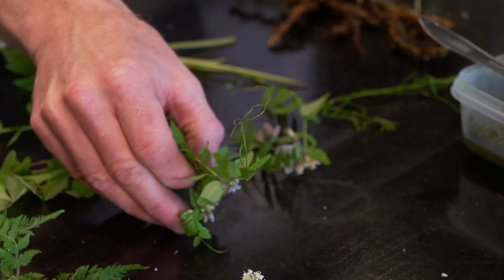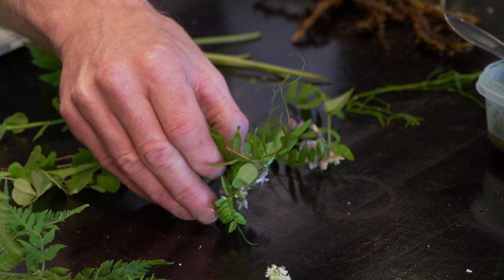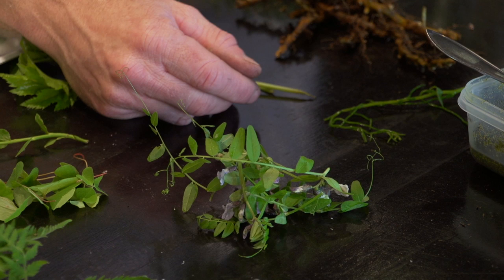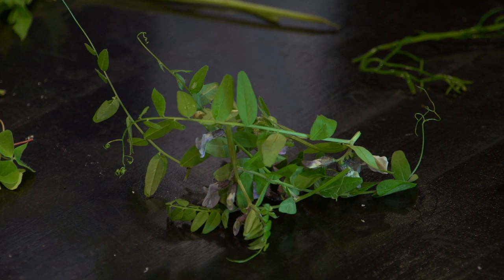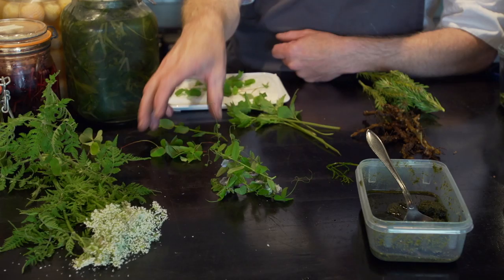Here is some wild pea. We use it like pea sprouts. It's also now — maybe a couple of weeks more you can pick it — after that it gets too woody and too much texture to it. It's hard to eat.